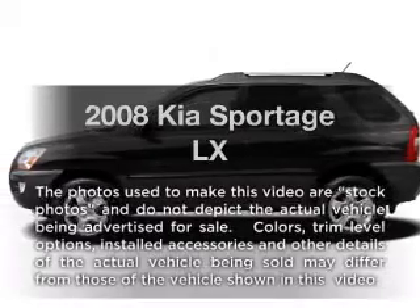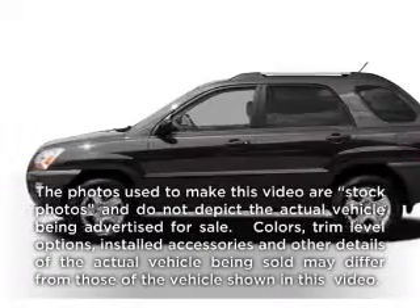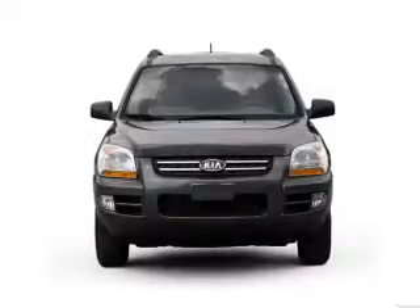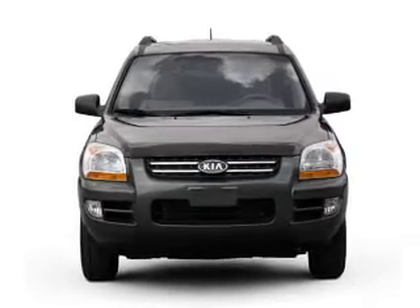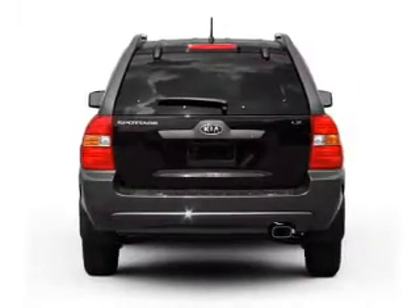Imagine yourself in this 2008 Kia Sportage. Everything you need under one roof with this great vehicle, featuring an efficient four-cylinder engine connected to a smooth-shifting automatic transmission.